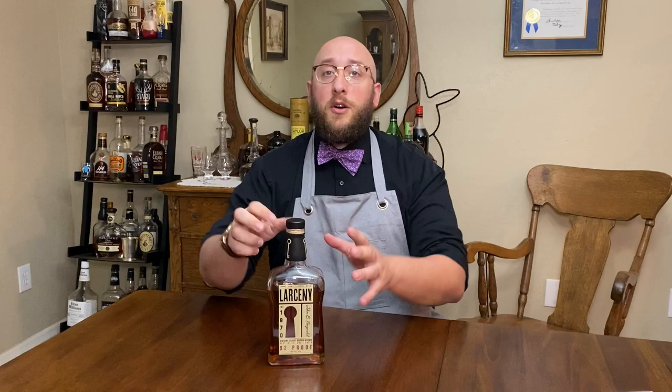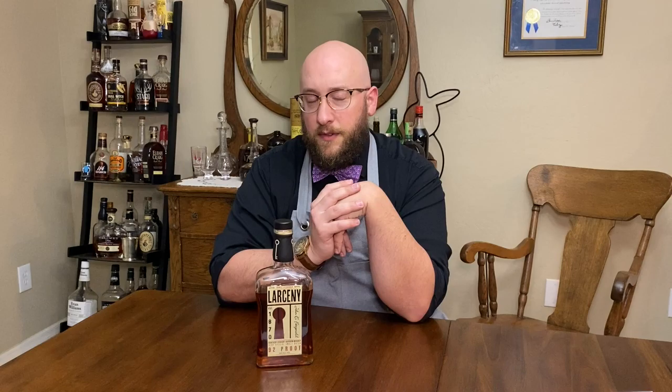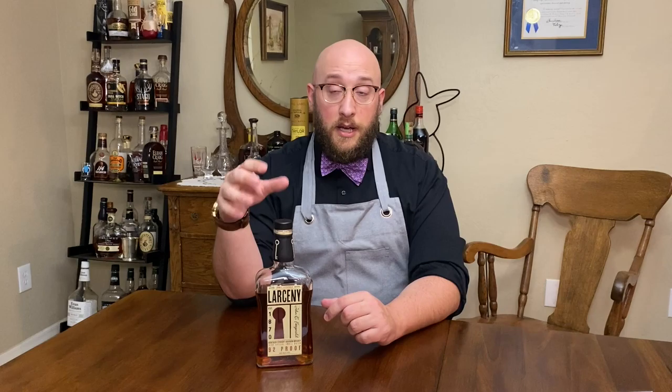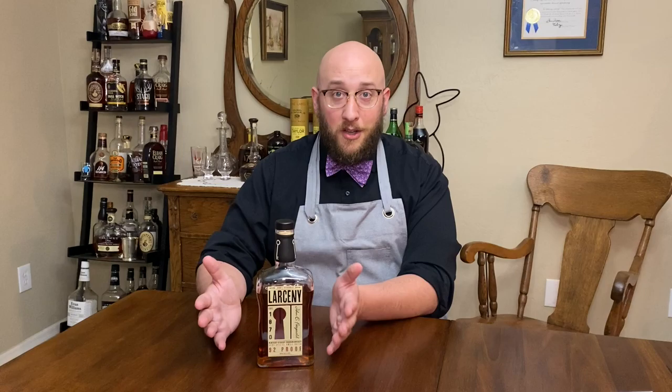We're starting this evening with our very first wheated bourbon — commonly called 'weeders.' This is Larceny, absolutely one of my favorite bourbons. I love wheated bourbons; I think they're very complex but you really have to dig through a few sips first to find all the notes. High-ryes are great too, but they assault you with flavor right away. Weeders and low-ryes — you've really got to chew through them. It's a bit of an exploration.